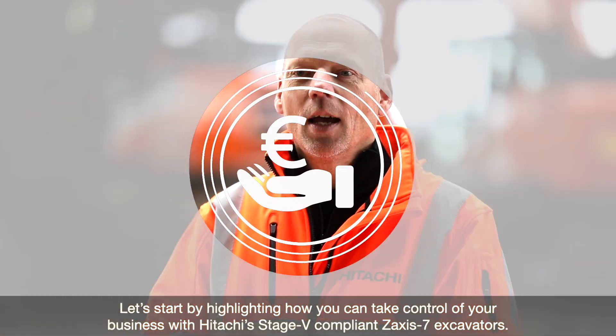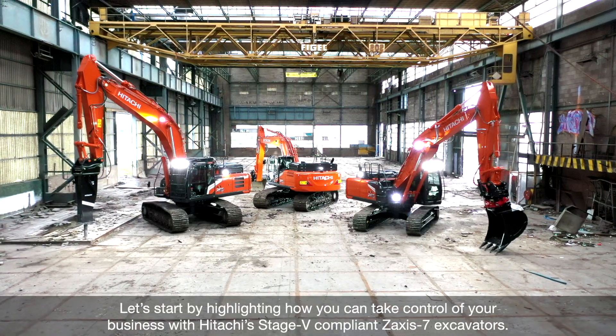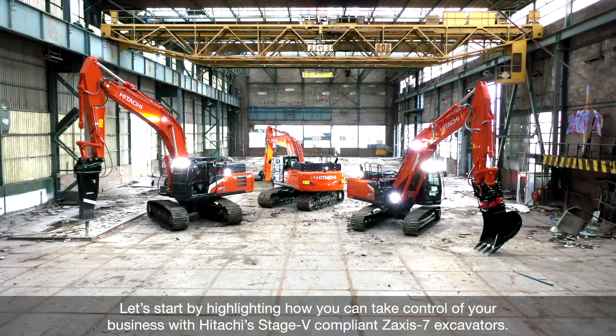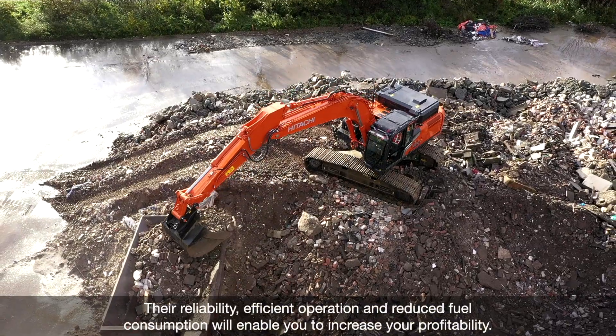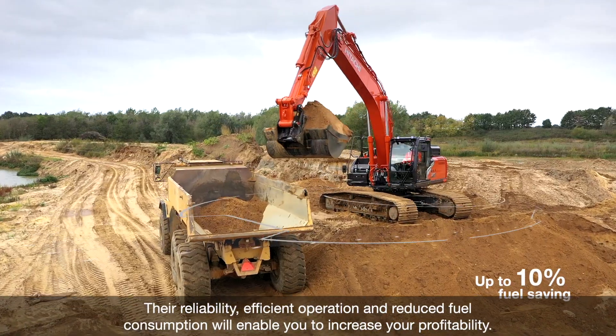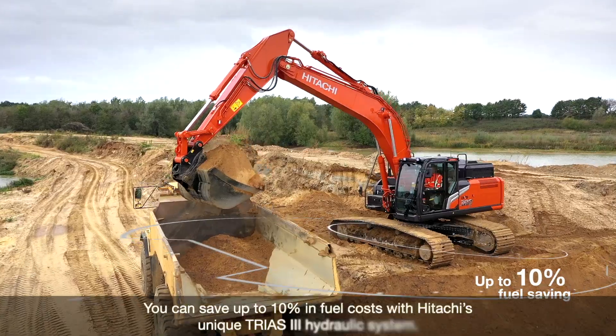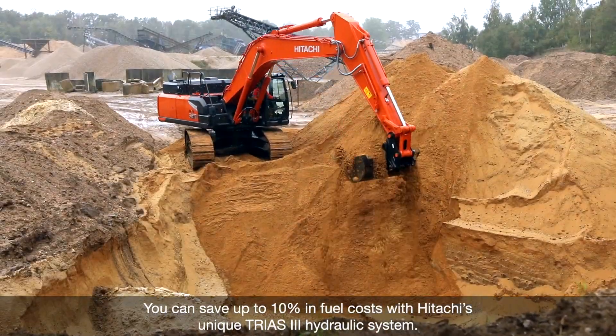Let's start by highlighting how you can take control of your business with Hitachi's Stage 5 compliant Saksiste 7 actuators. The reliability, efficient operation, and reduced fuel consumption enable you to increase your profitability. You can save up to 10% in fuel costs with Hitachi's unique Trias 3 hydraulic system.